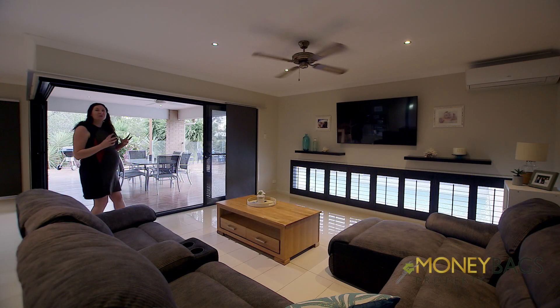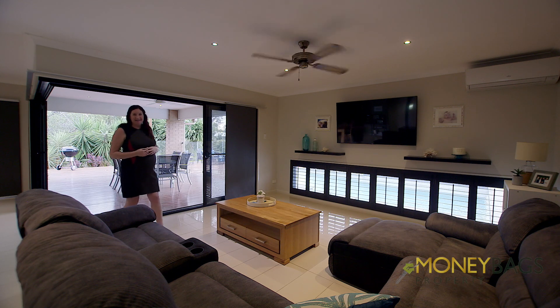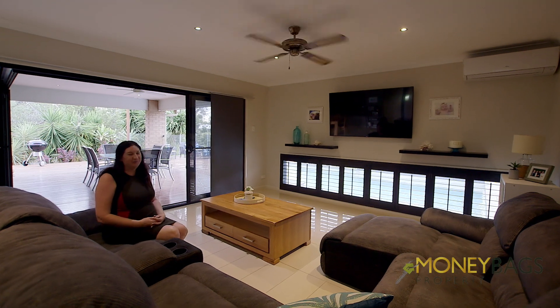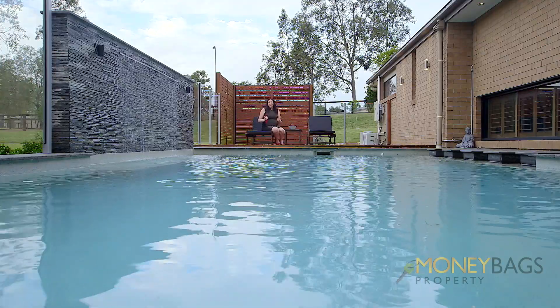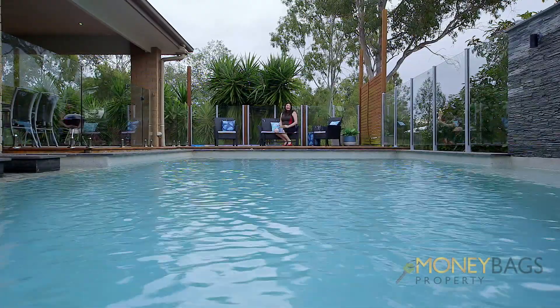This property has a gorgeous indoor-outdoor flow, designed with elegance. Where else would you find a property with such style? Always dreamed of a pool? Well, here it is — you can sun bake down this end and entertain down this end.